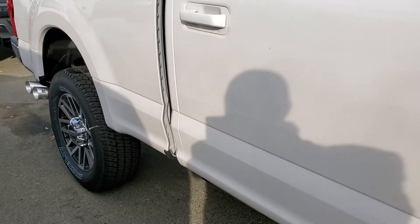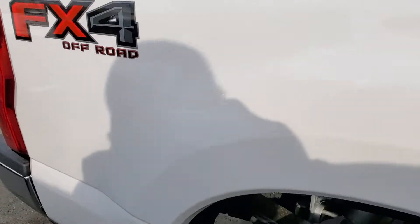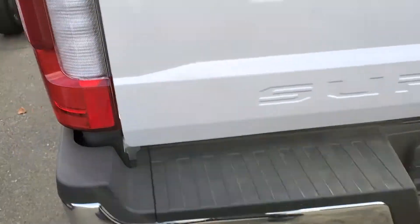It's the short bed, the six and a half foot bed. It does have the nice rims and tires, keyless entry, as I'm panning around the vehicle. You can see it has a reverse camera, the 360 camera, and also the tow package.